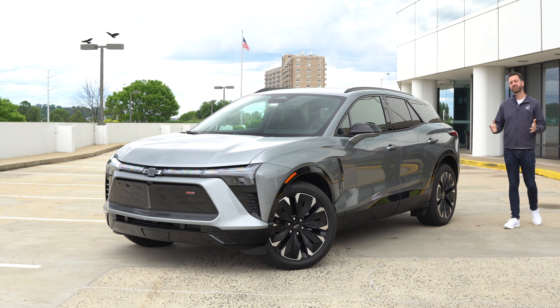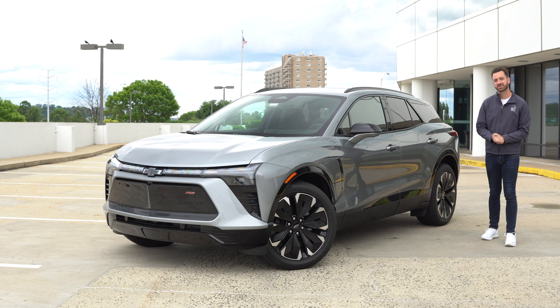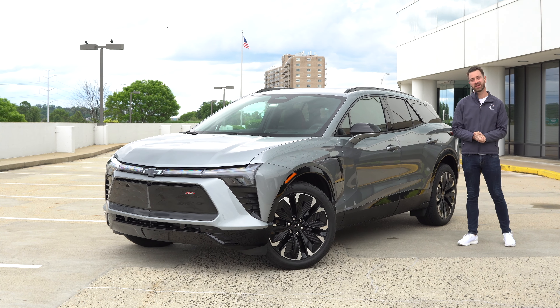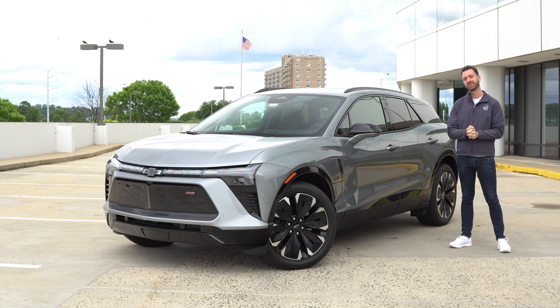When it comes to electric cars, every manufacturer is taking a little bit of a different strategy. This is Out Motorsports, the channel for cars as you are. My name is Jake, and I am here with the 2024 Chevy Blazer EV.